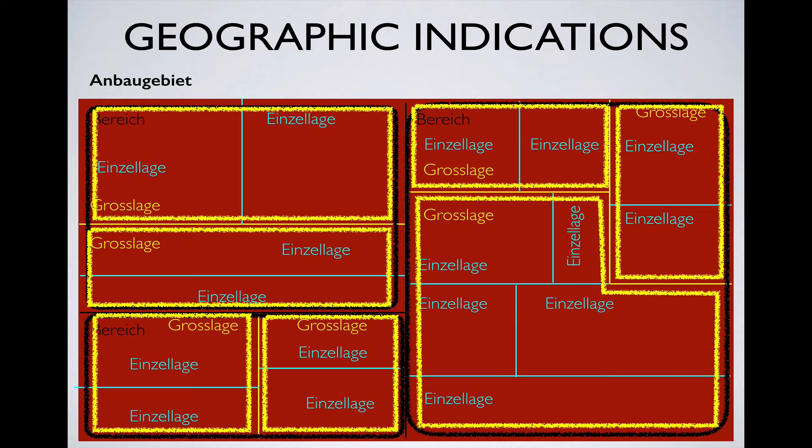So if a wine lists only an Anbaugebiet, that means that its grapes could have been sourced from anywhere within that region. If a Bereiche is listed, then the grapes could have come from anywhere within that Bereiche, but not from anywhere else within the Anbaugebiet. The same concept applies when a Grosslage or Einzellage is listed. In this way, an Anbaugebiet is sort of like a large regional AOC in France, say like Bordeaux. If all you see on a wine bottle is AOC Bordeaux, you know the grapes came from the Bordeaux region, but not more specifically from where within that region. The other indications are comparable to smaller sub-AOCs within a regional AOC, and give you a more specific picture of where the grapes came from.